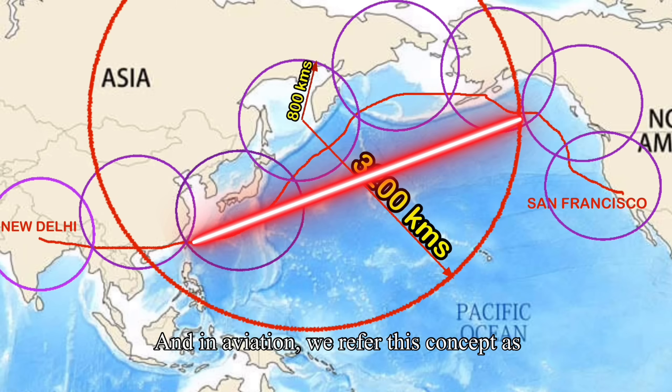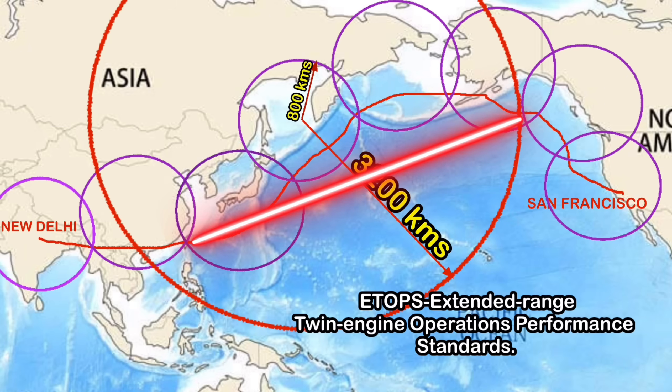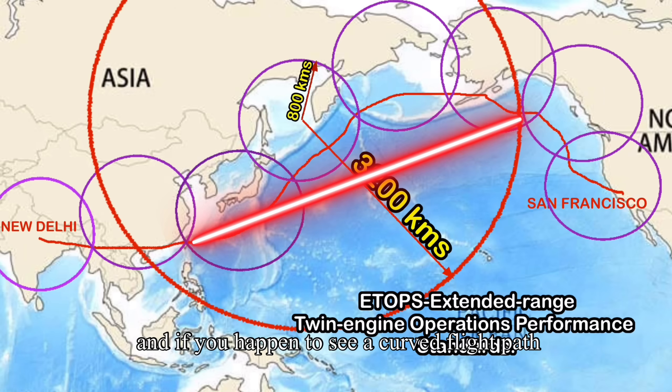In aviation, we refer to this concept as ETOPS — Extended Reach Twin Engine Operations Performance Standards. I hope you're now clear on the concept, so next time you fly international and see a curved flight path on your screen, you'll know what it is and why.